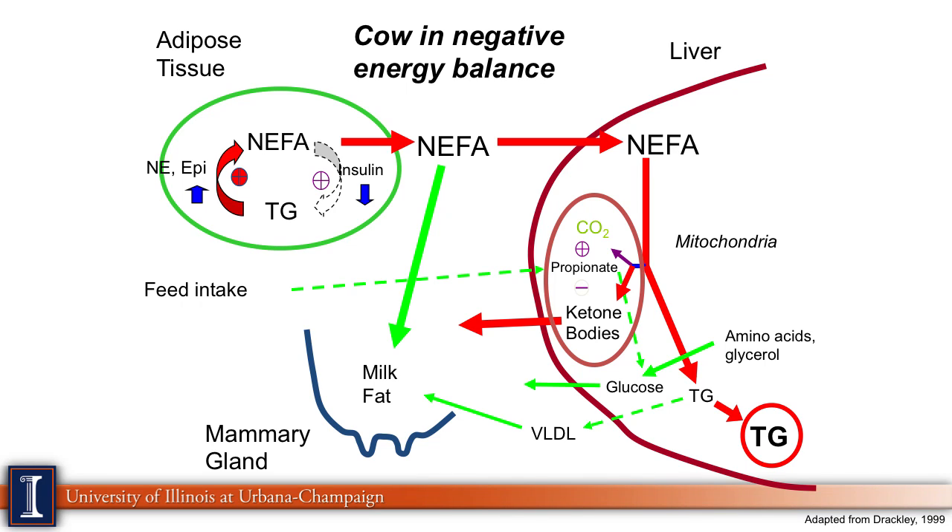If she's eating as much as she wants, she's not going to be losing body condition score, and those ketone bodies — which try to substitute glucose — won't be elevated. Am I understanding this correctly, that this is a type of diabetes? During gestation, the cow is not producing milk, so if she eats well, she usually doesn't have any ketosis. However, after calving, because she's producing a lot of milk and not eating well, that relates a little bit to the diabetes concept. Actually, some of these devices are the same ones that people with diabetes use to check their glucose or ketone body levels.